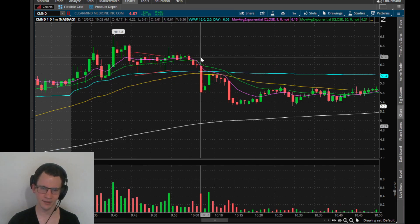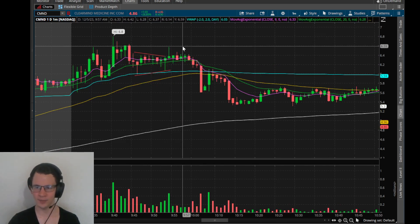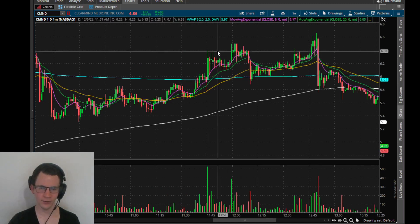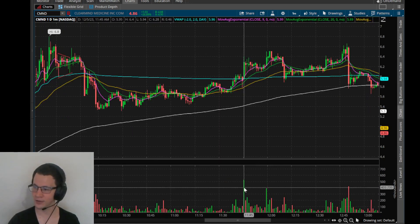So this ended up being an A+ trade. New ask ended up showing up at 6.65 and 6.5 and stuff like that. But I will say I did take a loss on this, really annoyingly. I actually shorted this push - I saw the volume come in.